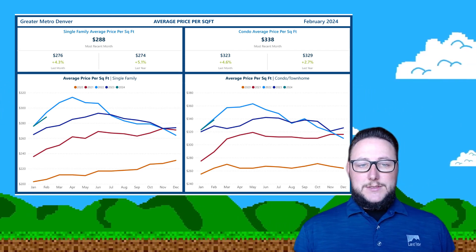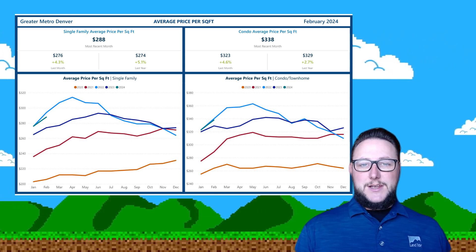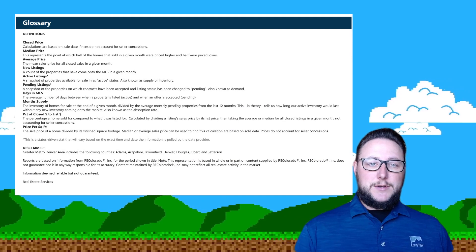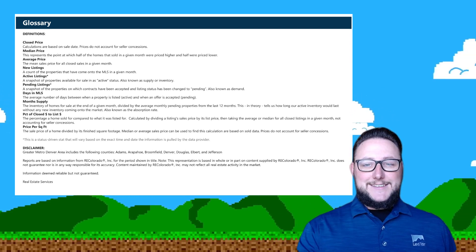Either way, Denver metro is still looking relatively affordable compared to some of the other surrounding areas, so you're still going to see people moving here — even if those average and median sales prices are pretty high — and we just have the jobs to support that. If you have any other questions or want to get into any other markets with me, I'm Anthony Meisner at LandTitle. Don't forget to like and subscribe to the videos, and I'll see you next time. Have a good one.